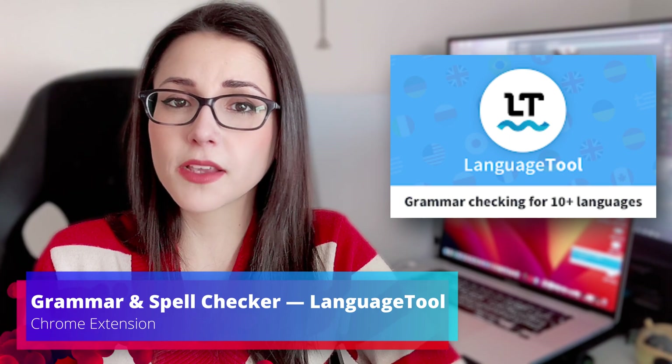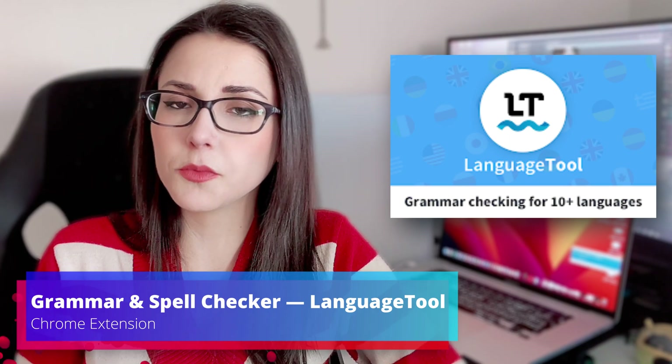Now, as someone who doesn't speak English as my first language, this one is pretty good and essential for me. The Grammar and Spell Checker Chrome extension does all the heavy lifting when I'm writing. It automatically tells me that something is wrong. It just underlines the mistake that I made and suggests ways to fix it.